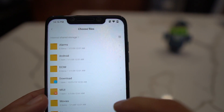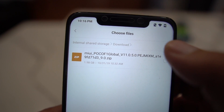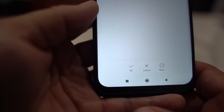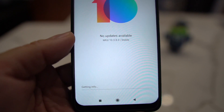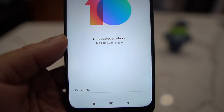Tap it like so, then go into your Downloads folder and choose the MIUI 11 file. Make sure you highlight it, then hit OK.